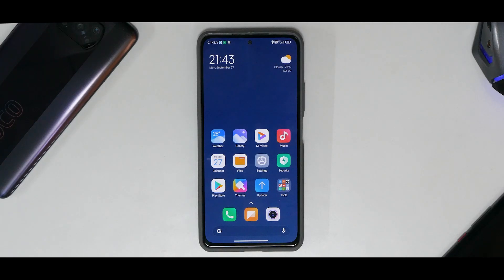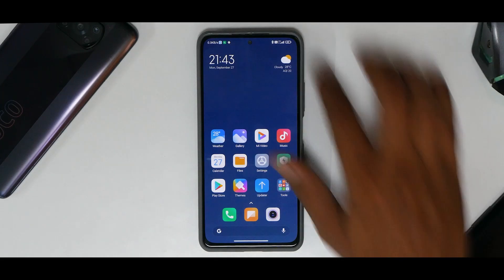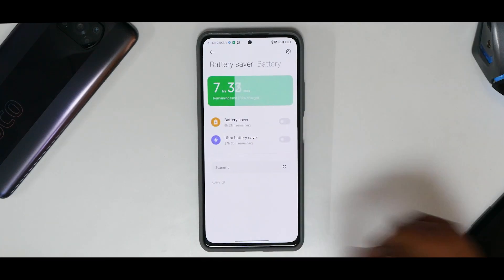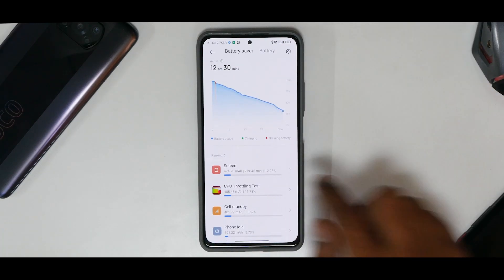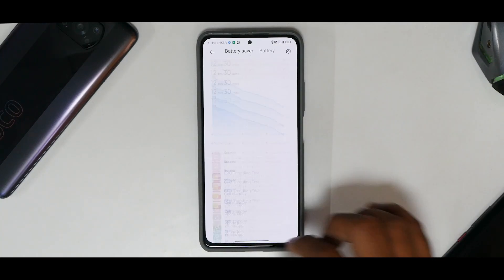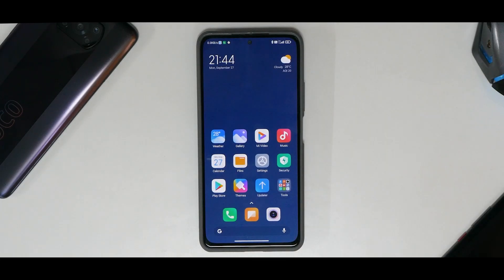For battery backup: after 12 hours and 30 minutes on battery with about 3 hours of screen-on time, the device is still at around 32%. That projects to at least 4–5 hours of screen-on time. Keep in mind this includes heavy benchmarking, putting the processor through its paces, and it's the first charge cycle — so battery performance should improve. Gaming in Call of Duty Mobile and Battlegrounds Mobile India at 60fps has been really great.